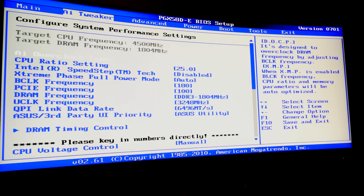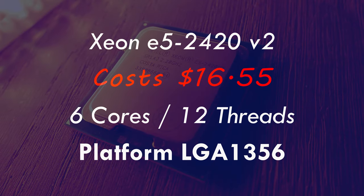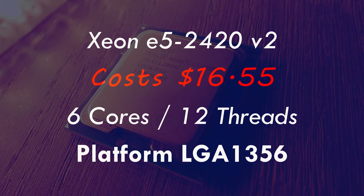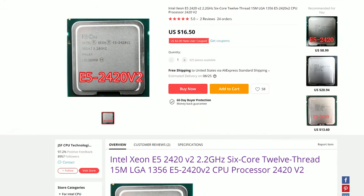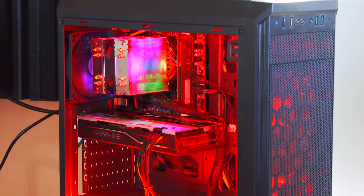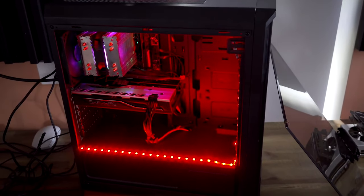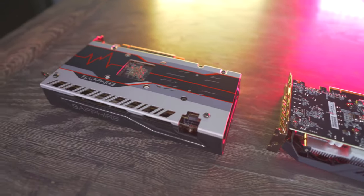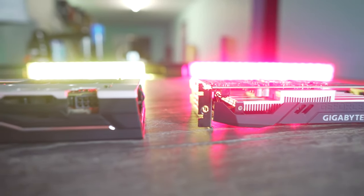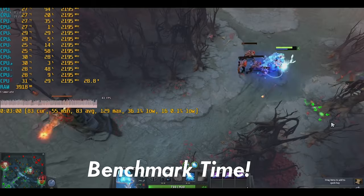Coming in last is one of the most budget-friendly choices: the E5-2420 V2 at $16, turboing up to 2.5 gigahertz on six cores and 12 threads. The motherboards are really cheap — usually around $50 — and you can couple that with cheap server ECC DDR3 memory for a very affordable combo. You don't even need the Snowman cooler since it doesn't use much power. Paired with an RX 570, it gives decent gaming performance. I've tested this CPU before and liked what I saw — I'll link that video for you.